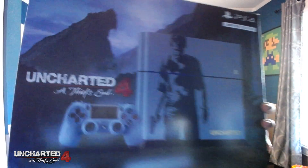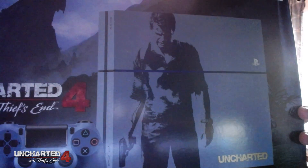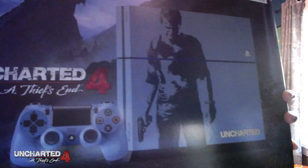Here it is, folks — the Uncharted 4: A Thief's End console. As you can see from the box, it is this beautiful bluish-grayish, majestic color right here, with some gold lettering on it. The other special edition console I have is the Destiny Taken King console, which is white and gold. This one is a blue and gold console, and I'm thrilled to unbox this and share it with you.